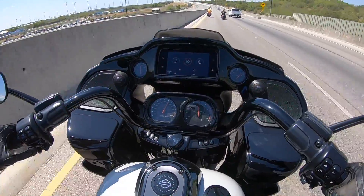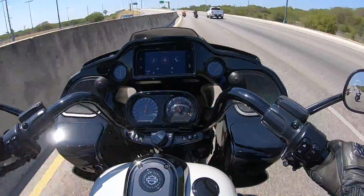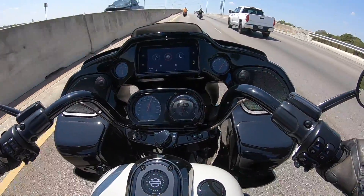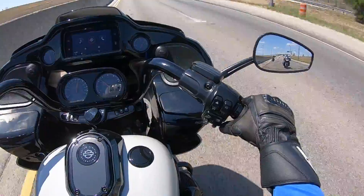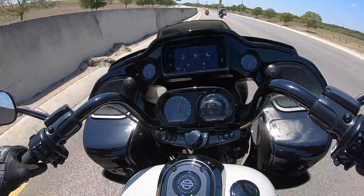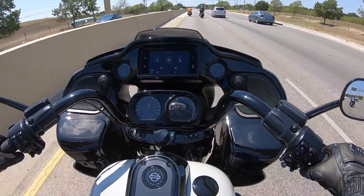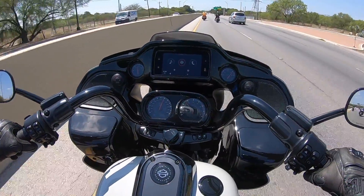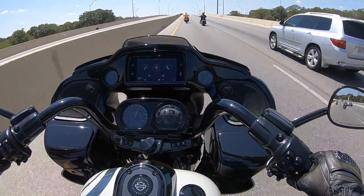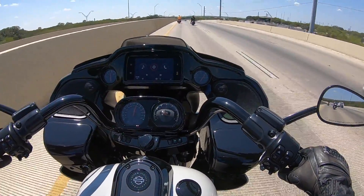I believe this does have the most powerful stock Harley-Davidson engine. But it is a heavy bike, so you've got to keep that in mind — this is almost like a party bike. I wish I knew how to turn on the radio. Like I said, this bike was just available to ride and I was like, hey, let me give it a shot and give you my opinions. It's fully loaded.